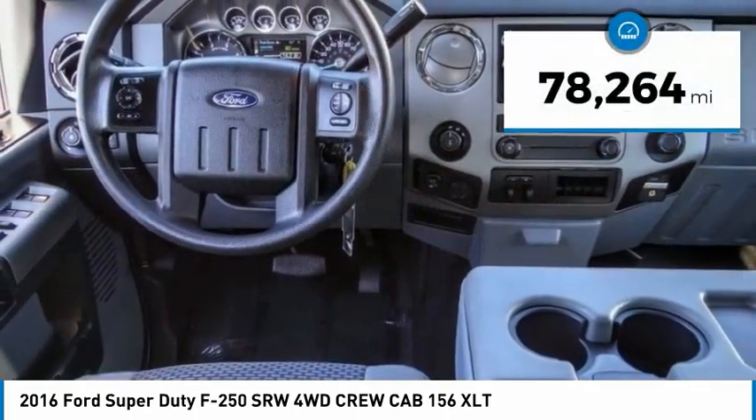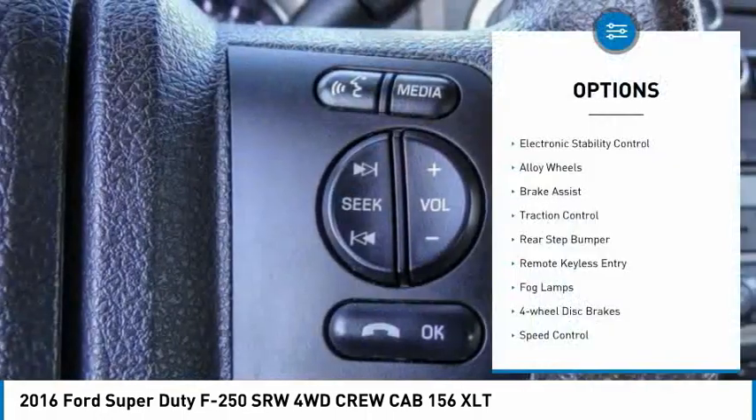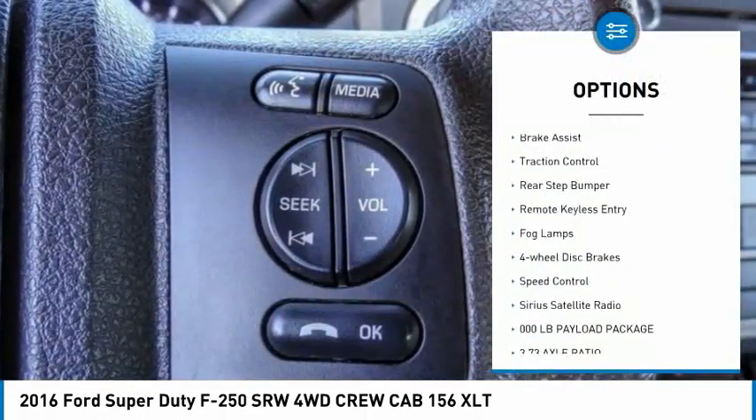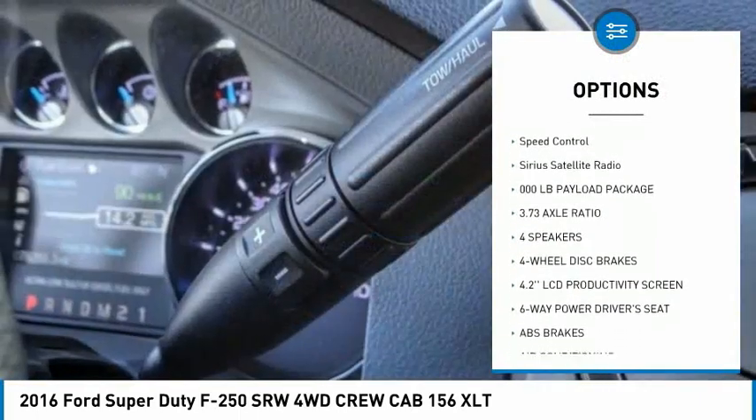This vehicle has less than 80,000 miles. Here are some of this vehicle's great options: electronic stability control, alloy wheels, brake assist, traction control, and rear step bumper.